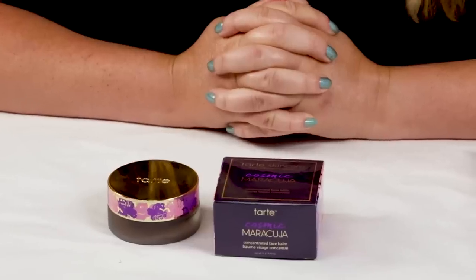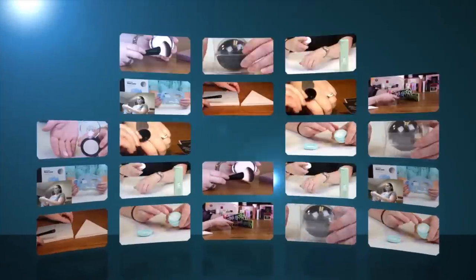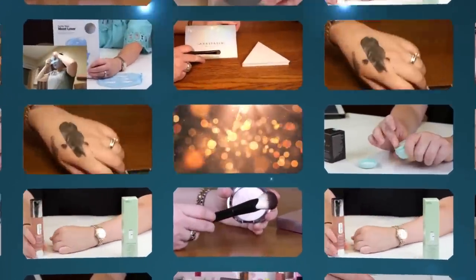Hi, today I'm reviewing the Tarte Cosmic Maracuja Concentrated Face Balm. I just want to say I purchased all these products with my own money, so you know you can trust my opinion — it's what I honestly believe.